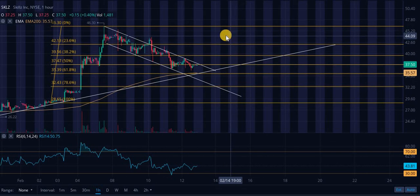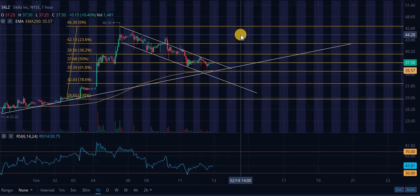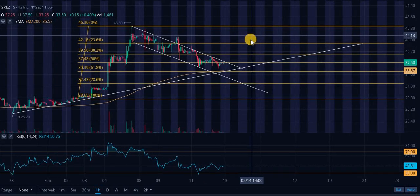Mega technical analysis with timestamps in the description. This is purely based on technicals — no emphasis on the company's fundamentals or catalysts or anything like that. Just the technical standpoint. This is not financial advice.